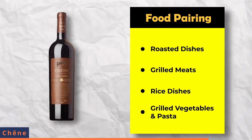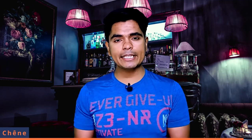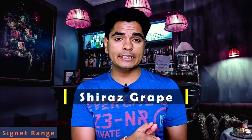For food pairing, you can pair Chennai Grand Reserve with different roasts, grilled meats, rice dishes, grilled vegetables and pasta. The latest and very unique edition into the Grover Zampa portfolio is the Signet range. The Signet range uses the same grape varietal — Shiraz — but with different aging methods and different winemaking methods, creating different flavor profiles.